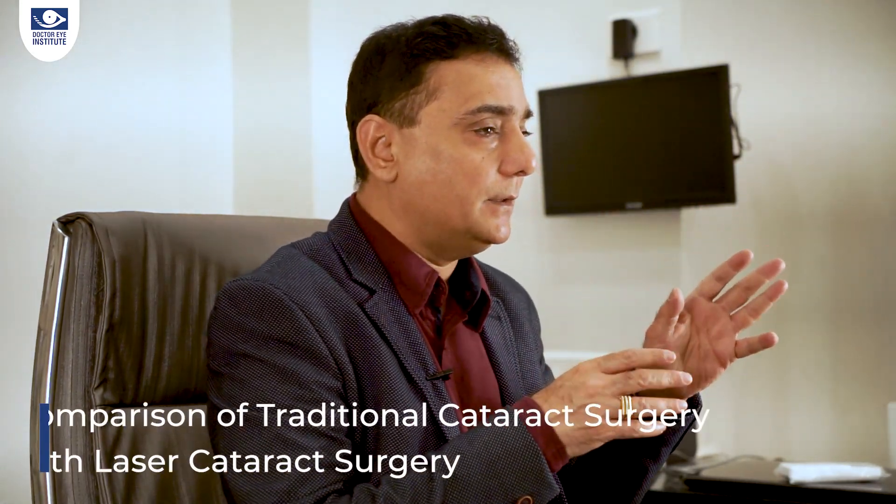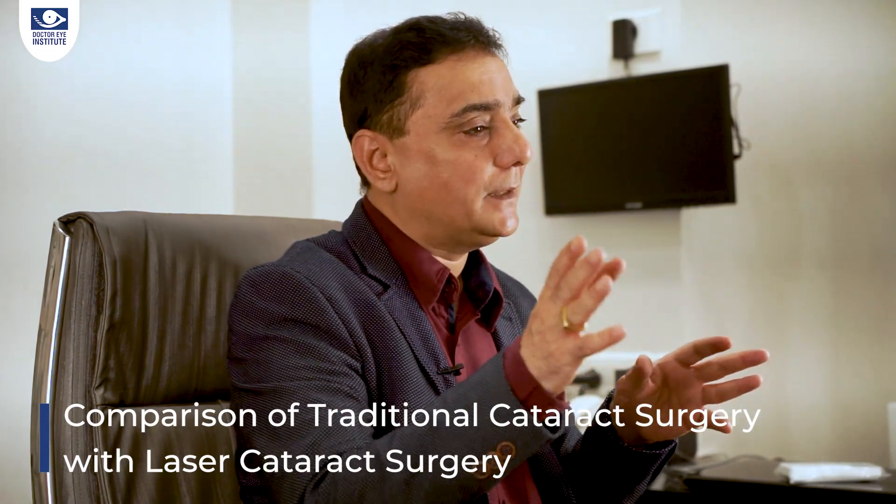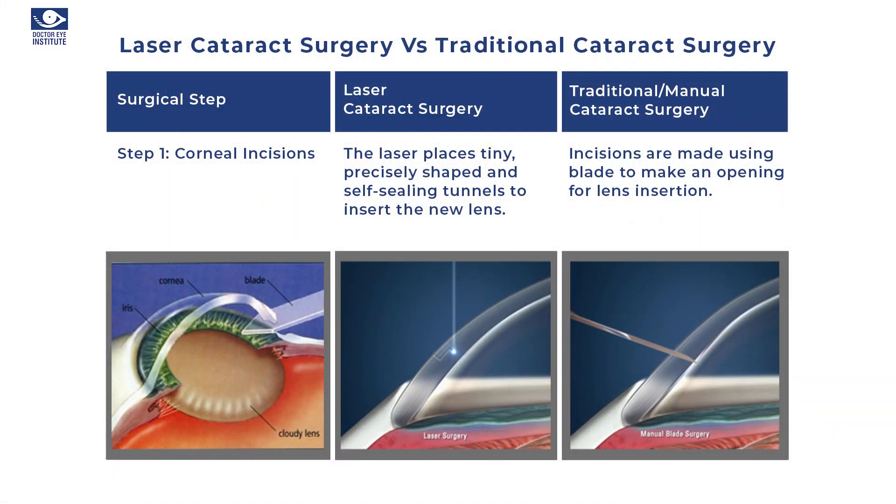Now we will go into the details of a comparison between traditional cataract surgery versus laser or femto laser assisted cataract surgery, going through the different steps. Step 1 is making an incision from where we enter the eye to remove the cataract. In traditional surgery we make these incisions with sharp instruments called the keratome or MVR blades. But in laser surgery, these incisions are perfectly architectured and made with the help of a laser, resulting in a very good self-sealing incision — anatomically and architecturally perfect, with no blades used.